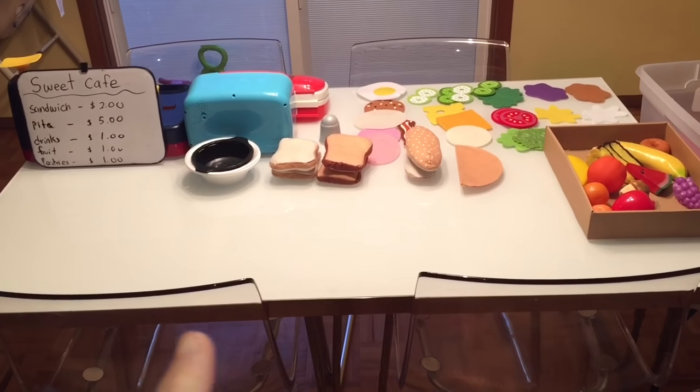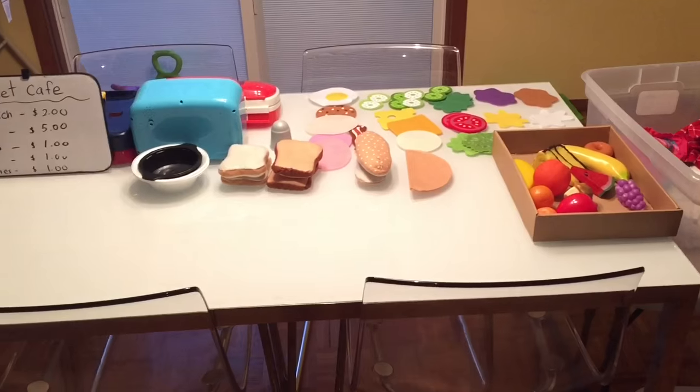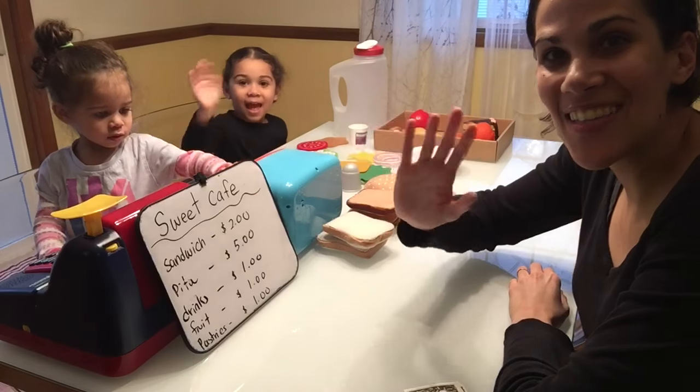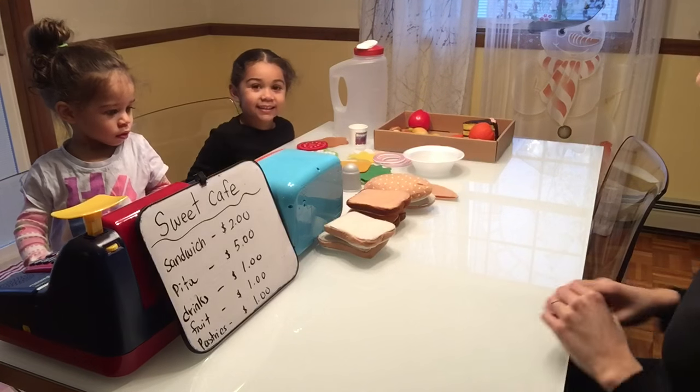I'm going to put the names of these different items down in the description box if you're interested in getting them. And without further ado, let me go ahead and show you guys how we play sandwich shop. Here we go — okay, so here we are and I'm going to come into the sandwich shop now.